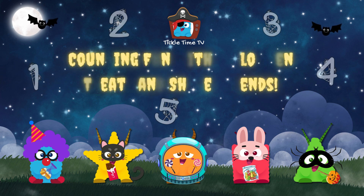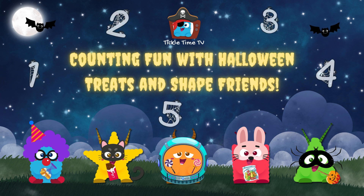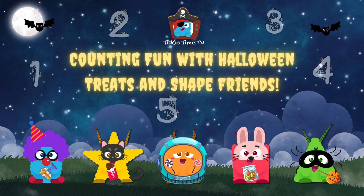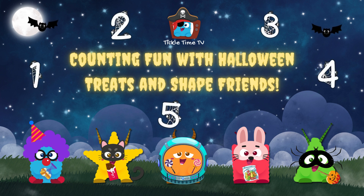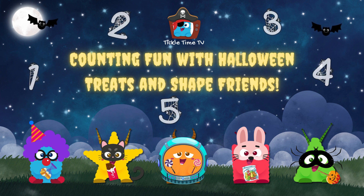Welcome, friends, to a Halloween night with shapes and numbers. What a sight! Count with us as we have some fun with treats to add, subtract, and sum.